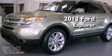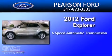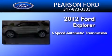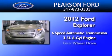This is a brand new 2012 Ford Explorer. This SUV has a six-speed automatic transmission, a 3.5-liter V6, and four-wheel drive.